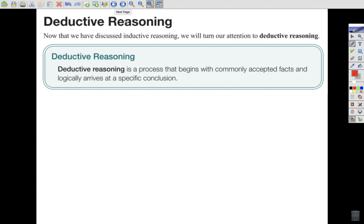So we have inductive reasoning, sequences to show inductive reasoning, a counterexample which disproves a statement, and now the last idea in this section: deductive reasoning. Deductive reasoning is a process that begins with commonly accepted facts and logically arrives at a specific conclusion. In lay terms, inductive was observation to rule. Deductive is some specific rule, and then the rule is carried out. If they tell you a specific rule and then come to a conclusion, it's deductive.